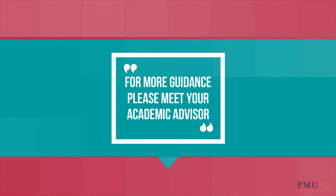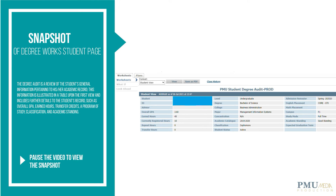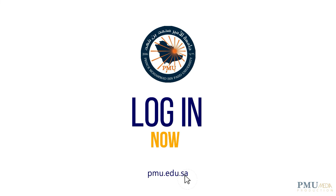Please keep in mind that Degree Works is not intended to serve as a replacement for meeting with your academic and major advisor. Are you still confused while choosing your final courses for degree completion?